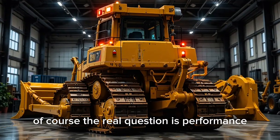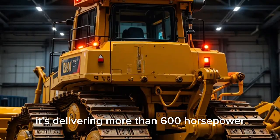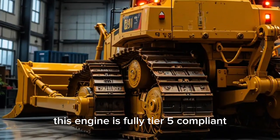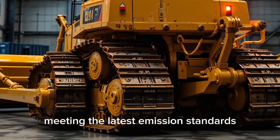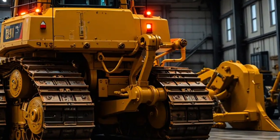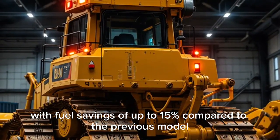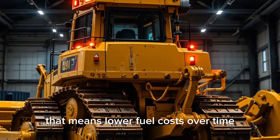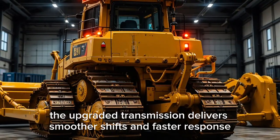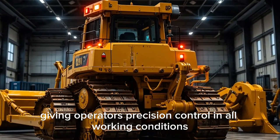The real question is performance. The Cat D16 is powered by Caterpillar's latest high-efficiency diesel engine, delivering more than 600 horsepower with enormous torque for the toughest earth-moving challenges. This engine is fully Tier 5-compliant, meeting the latest emission standards while still packing serious power. Thanks to advanced fuel injection and turbocharging, the D16 delivers fuel savings of up to 15% compared to the previous model — a major advantage for contractors managing large fleets. The upgraded transmission delivers smoother shifts and faster response, giving operators precision control in all working conditions.